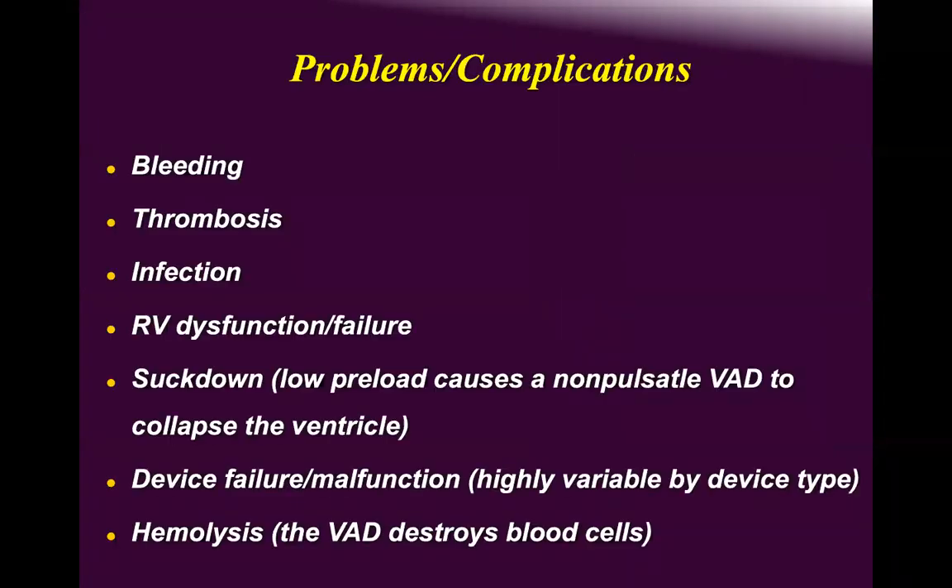Complications, like all foreign body devices, begin with bleeding, thrombosis, and infection. Durable devices can experience suck-down because they sit within the ventricle, and if the ventricle empties due to dehydration, RV failure, increased RPMs causing rapid unloading, or elevated pulmonary vascular resistance, the device will suck against the ventricular wall.